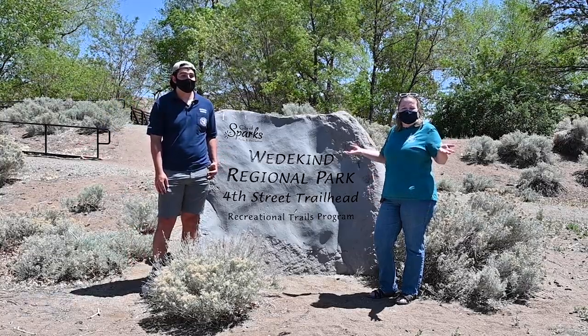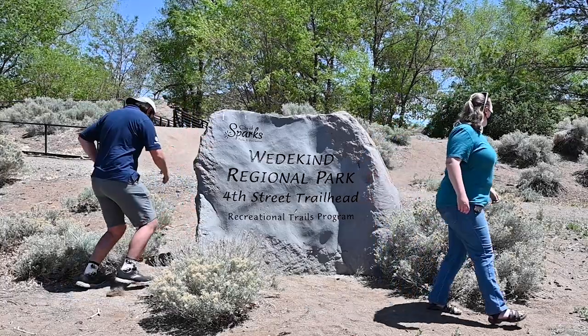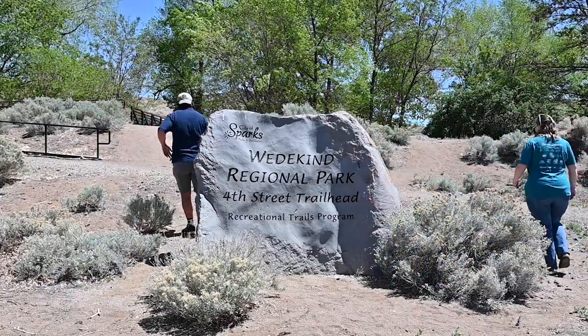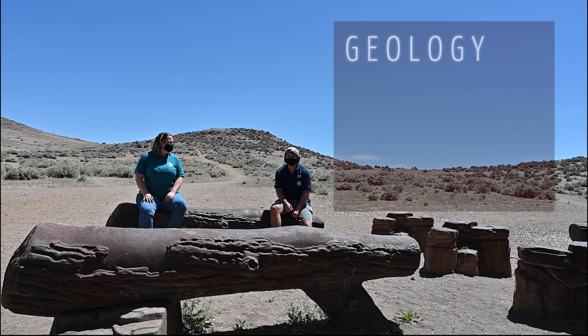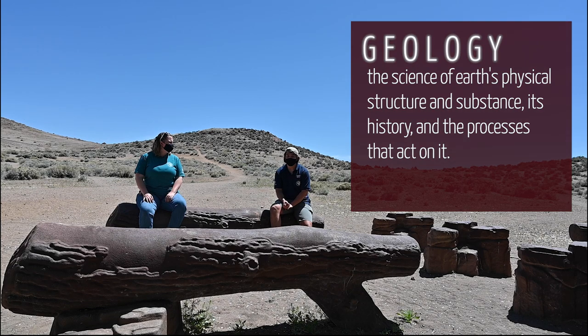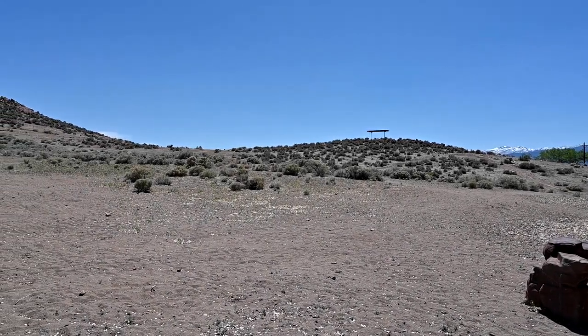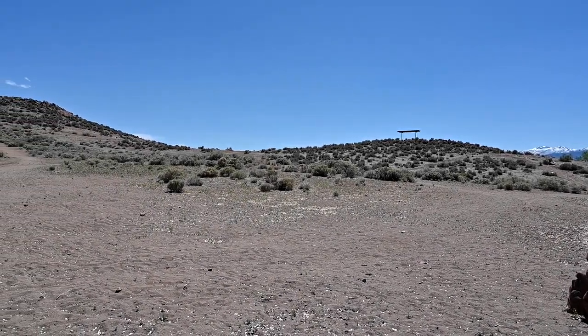But what is geology? Well, let's rock on and find out! Geology is the science that studies the solid earth, the rocks it's composed of, and the processes that change it over time. Many landforms we see around us are influenced by the characteristics of the regional rock. Geology can be broken into two categories: physical geology and historical geology.